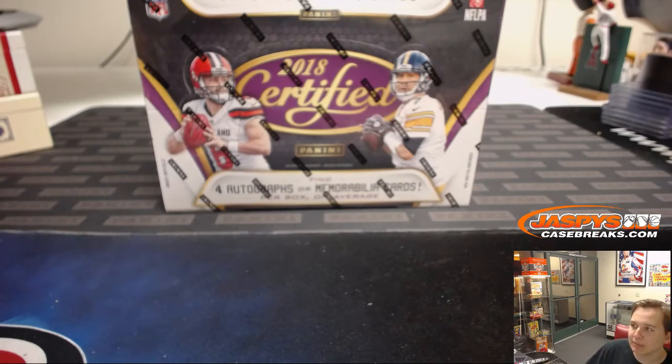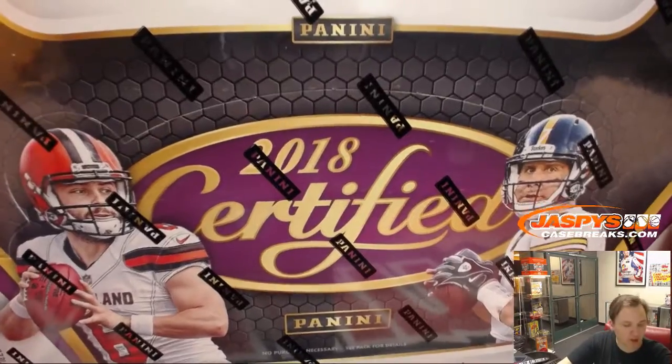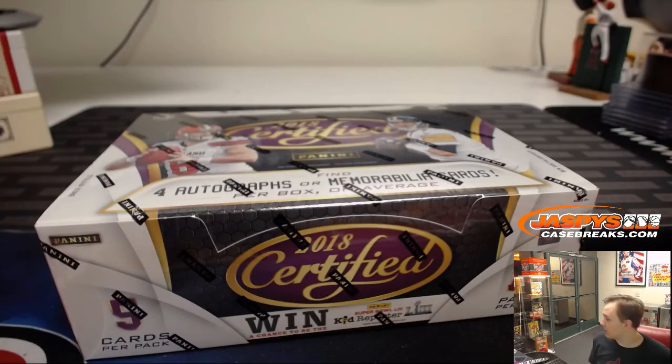Personal box break of 2018 Panini Certified Football for Scott Benjamin. Good luck and hope you get something.